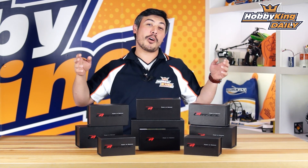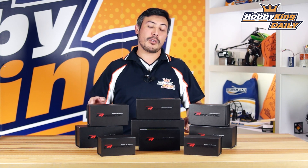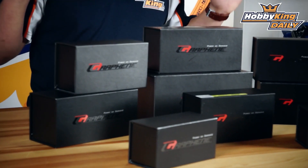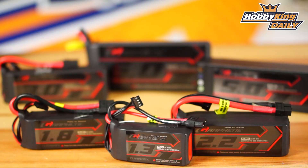Hobbyking.com — my name is Warwick, and we've got graphene batteries. We've all been waiting a long time for this new breaking technology in batteries, and graphene is the newest thing on the market. These batteries have a very low internal resistance, high discharge cycles, high energy density, and a longer cycle life.